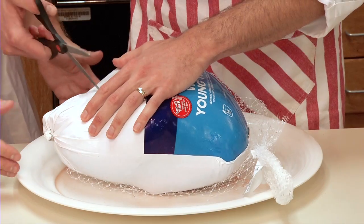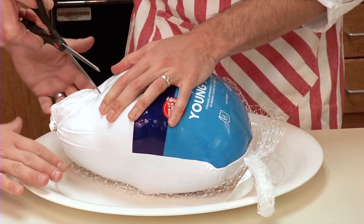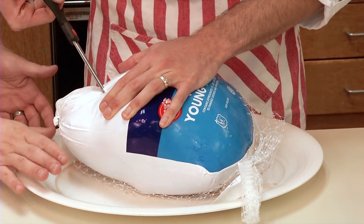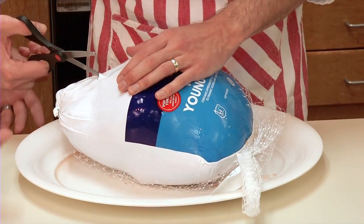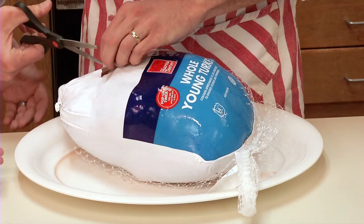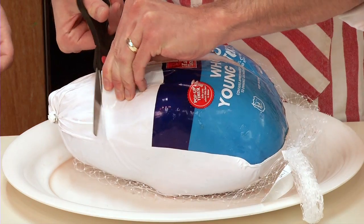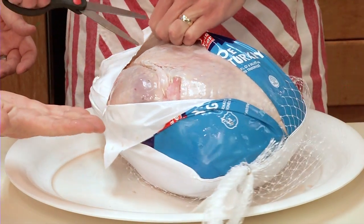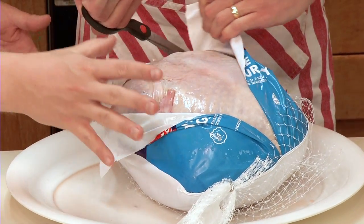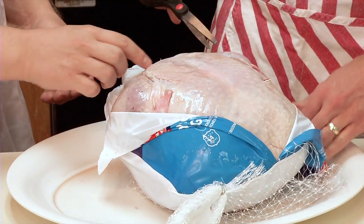As you can see, we've already got a little bit of pooled juice from thawing, so we know there's going to be stuff coming out of this turkey. Also, we're using kitchen shears here to open it — they're up against the skin of the turkey and are going to pick up any bacteria that's on there.